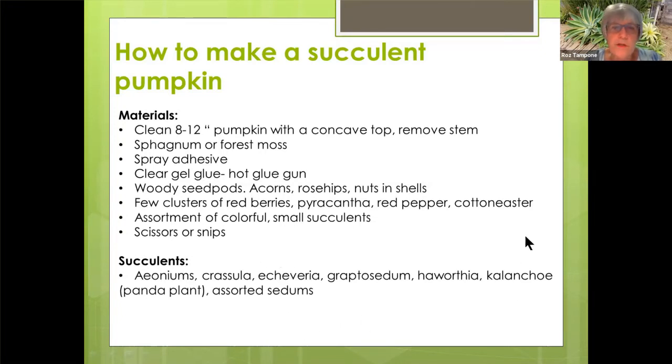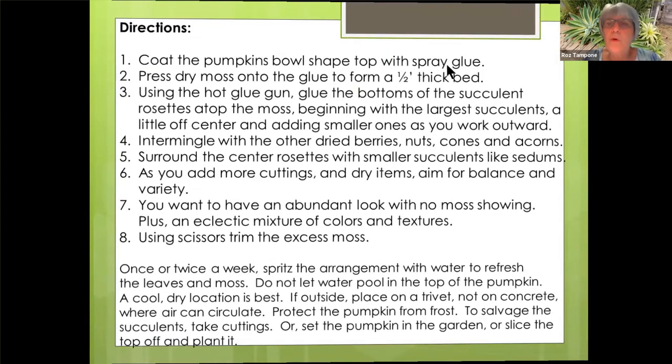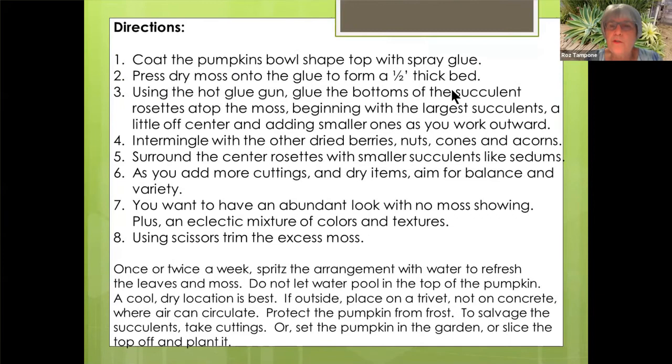In a nutshell, what you do is coat the pumpkin with your spray glue, press the moss into it to form a thick bed, and then using your hot glue, start gluing on your largest succulents a little off center and your smaller ones as you work outward. You're going to intermix your berries, nuts, cones, and acorns until you have a nice balance and variety. You want an abundant look with no moss showing, and you can use scissors to trim off the excess moss. Then once or twice a week with a spray bottle of water, you spritz it and your pumpkins will last for months.